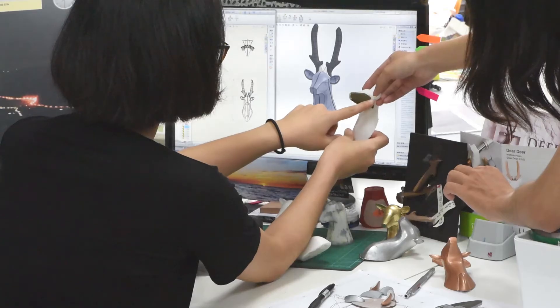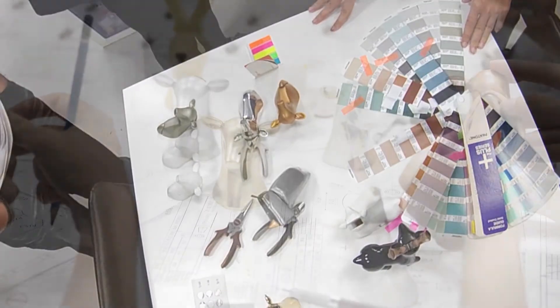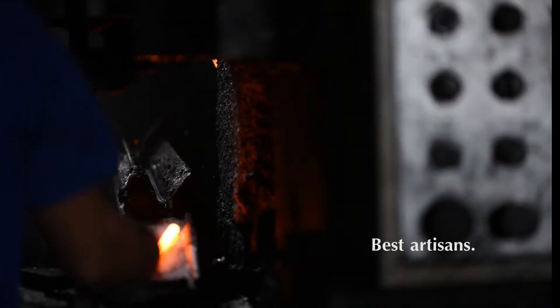We have worked with outstanding designers in 2 generations, and the best artisans for meticulous finishing and great durability.